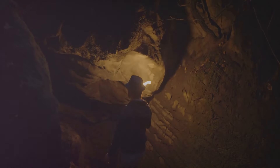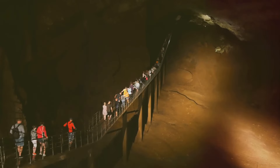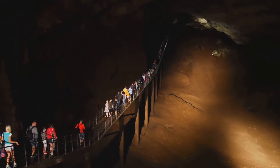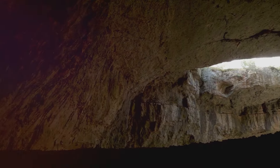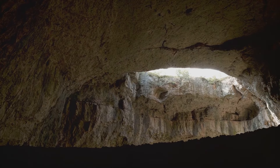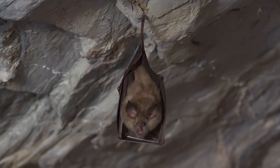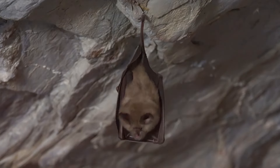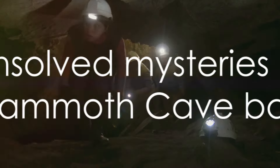Adding to the cave's air of mystery is its unique collection of life forms. The Mammoth Cave is home to a fascinating array of species, many of which have adapted to the harsh, lightless environment in ways that continue to puzzle scientists. Take, for instance, the eyeless cavefish — devoid of sight, these creatures have developed a heightened sense of touch and smell to navigate the dark waters of the cave. How they evolved to this state, however, remains a tantalizing question. Then there are the cave's colonies of bats, which present a different kind of mystery. Every winter, thousands of bats hibernate in the cave, but their choice of specific chambers over others is a puzzle that remains unsolved. What makes certain areas of the cave more appealing to these winged inhabitants? Science is yet to provide a definitive answer.